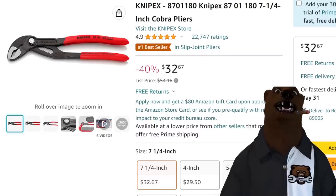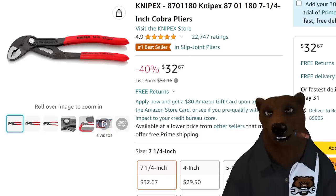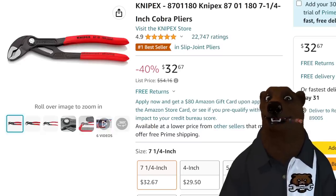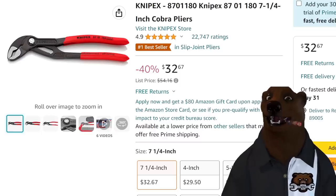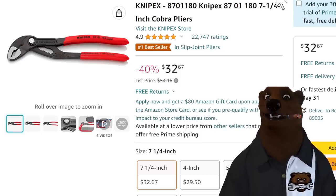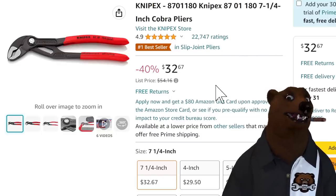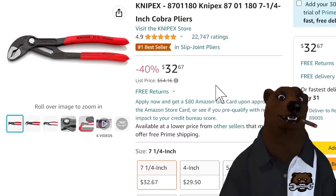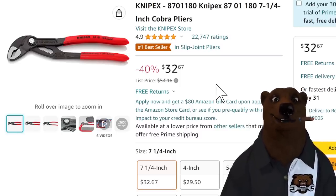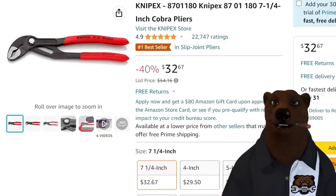We've got Knipex Cobra pliers again — the seven and a quarter inch Cobra pliers, not the big boys but not the baby ones either. Nice, good solid Cobra pliers. I was just using my pair the other day. $32.67 on that — that's a pretty low price, one of the lowest we've seen in some time. It normally sits right up at that $35–$37 mark, so this is coming in below even the standard low price. You can't have enough Knipex in your plier drawer, if you ask me.